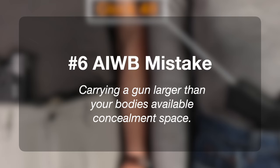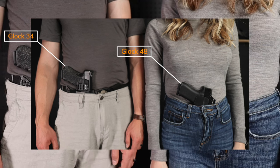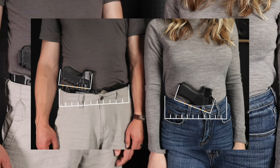Common appendix carry mistake number six, the final mistake in this series, is carrying too much gun for your concealment sweet spot. Carrying a gun larger than your available concealment space presents challenges like the grip running off your body, as well as rear sight printing, optic printing, and grip printing. This idea came about when we realized that my husband's Glock 34 looked proportionally smaller on him than my Glock 48 did on me — and when we did the math, we found we were correct. Proportionally, a Glock 34 was actually smaller on his body than the Glock 48 is on mine.